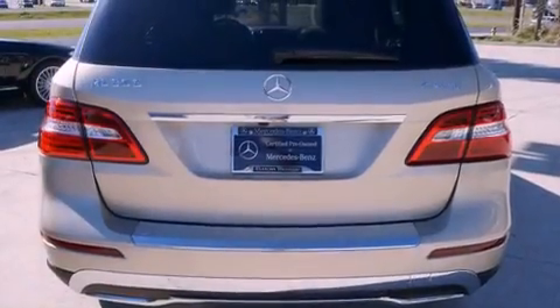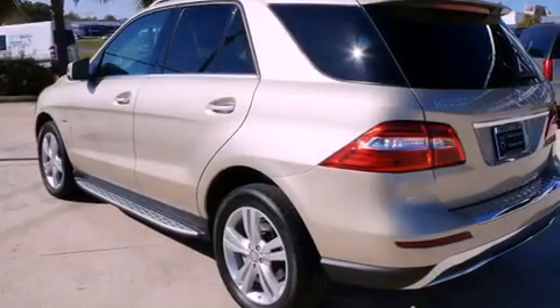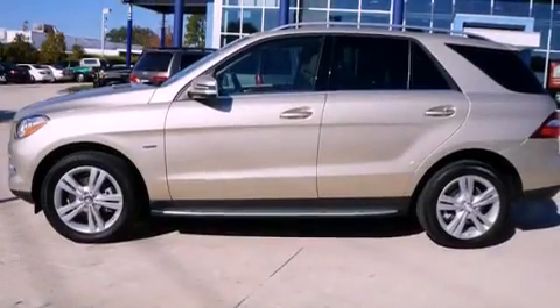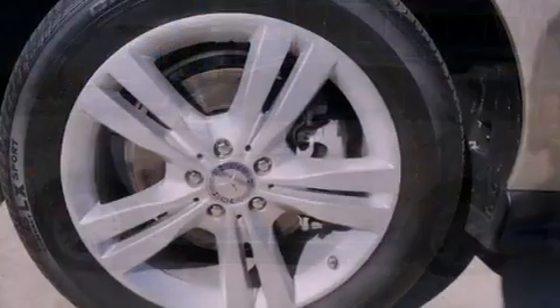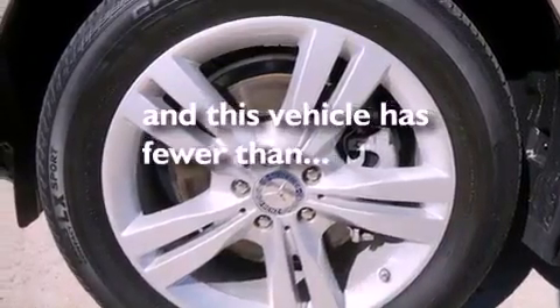The following features are also included: aluminum wheels, air conditioning, a power rear liftgate, a leather-wrapped steering wheel, performance tires, a rear spoiler, an illuminated driver's side vanity mirror, an anti-lock braking system, cruise control, and this vehicle has fewer than 16,000 miles on the odometer.